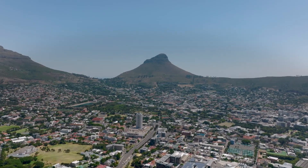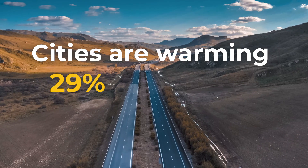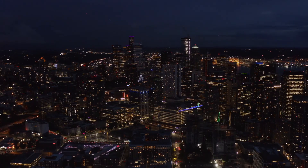We know from recent studies that cities are warming 29% faster than rural areas, with megacities warming even more quickly.